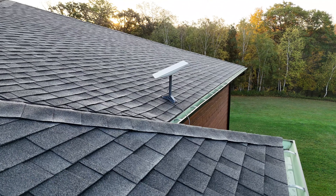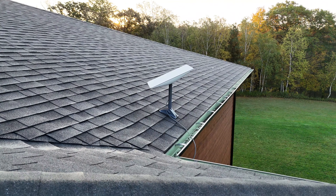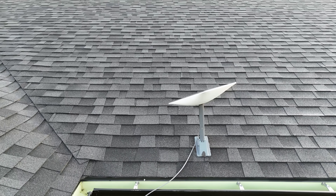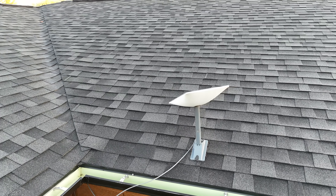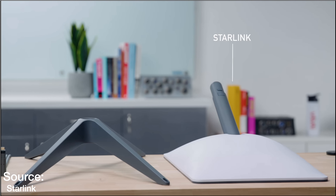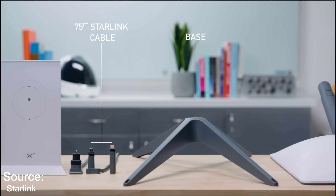Hi everyone and welcome to Job Reviews. Today I'll be discussing the top 12 things to know about Starlink. I'll cover some of my experiences with it over the last 20 months and discuss some topics that you may want to know about before ordering. Also, be sure to check out my other video on Starlink where I did an in-depth review including the setup process, and if you find this video helpful, please subscribe.